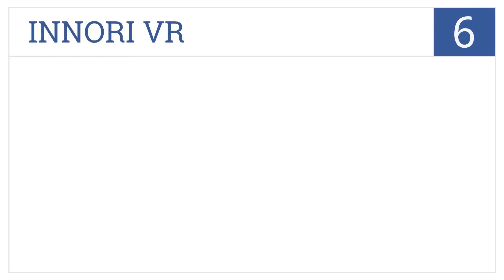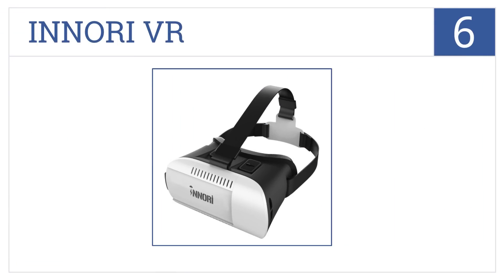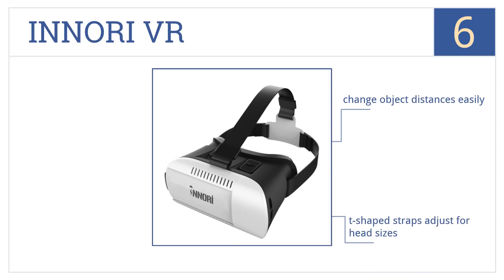At number 6. Play games or watch a movie with the Inori VR, equipped with high-quality 42mm diameter lenses that are able to magnify objects without any distortion. It comes with T-shaped straps that adjust for different head sizes, and you can change the object distances easily. The left cover is removable for camera use.